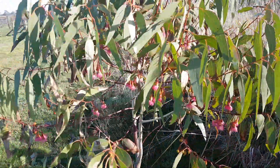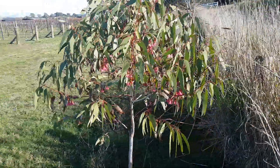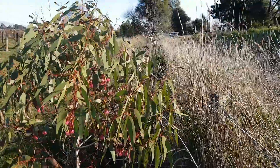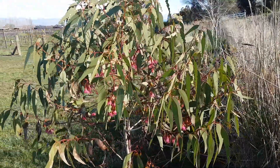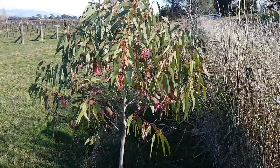For only two years old it's quite precocious. I've seen this a bit with leucoxylon — they seem to always flower quite quickly from seed. This one's probably the quickest I've seen by far.